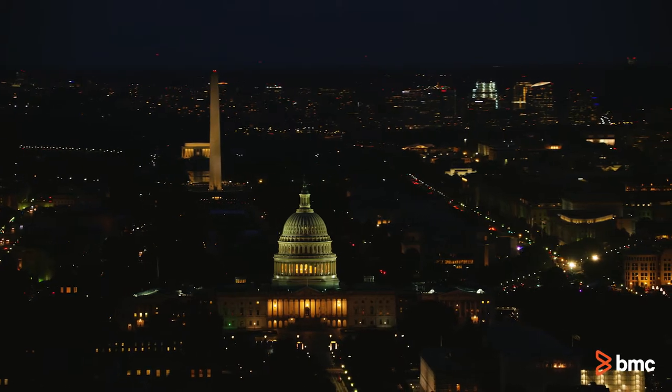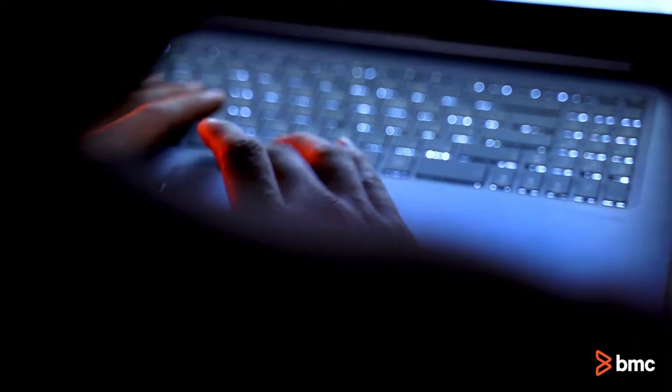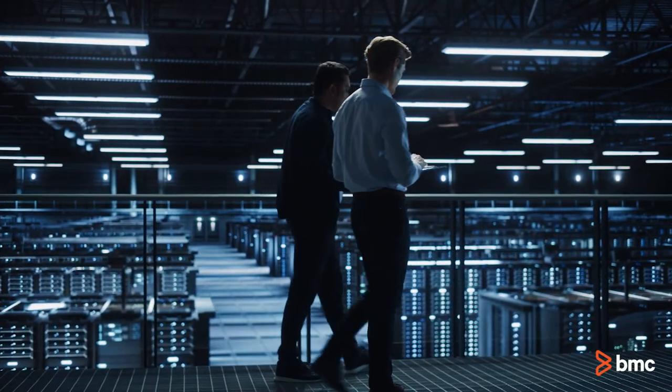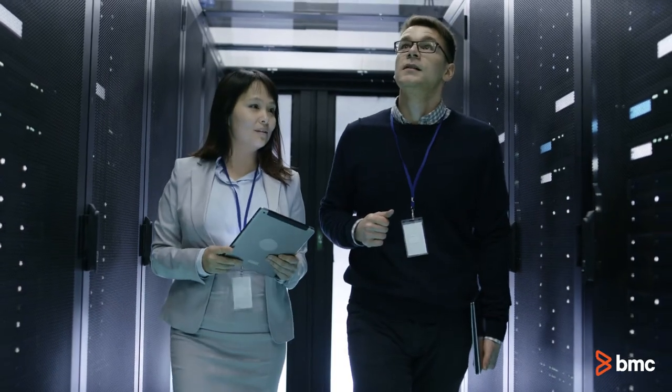U.S. federal agencies can achieve their digital transformation goals by strategically integrating legacy systems with AIOps, leveraging big data, advanced analytics, machine learning and automation to drive powerful performance and efficiency gains.